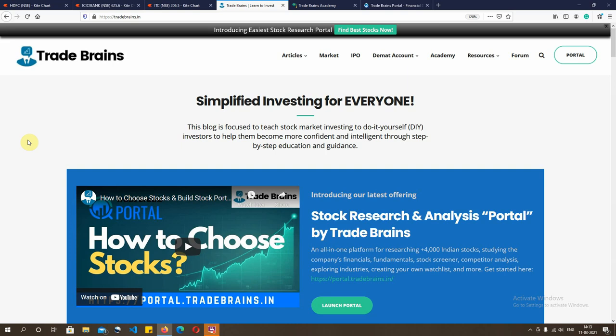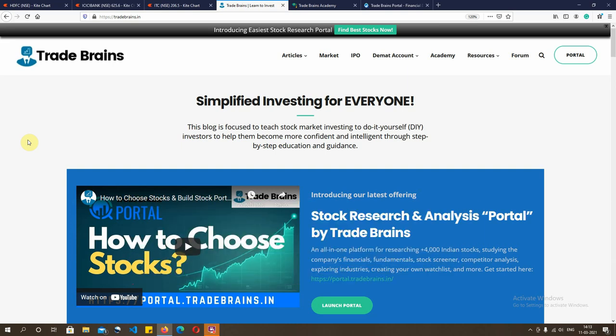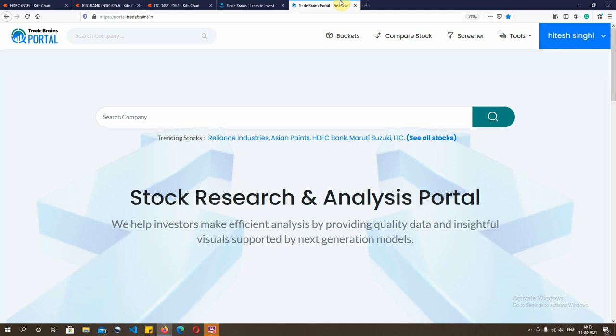I'm talking about finding candlestick patterns which are bullish by nature. We'll be explaining about the three most common and most beneficial forms of candlestick patterns which are suited for a bull market. So without wasting any time I'll be redirecting our discussion on understanding the most common three candlestick patterns for a bull market.